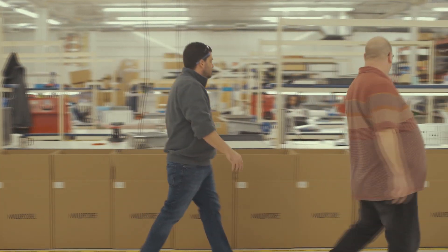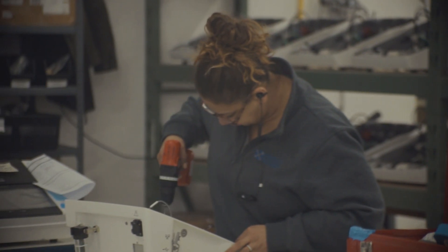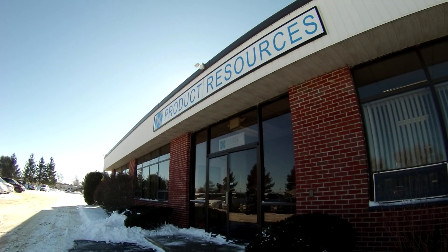We have a 20,000 square foot facility with an open manufacturing floor, suitable and flexible enough to build many different products. And we do all of our manufacturing right here in Newburyport, Massachusetts.